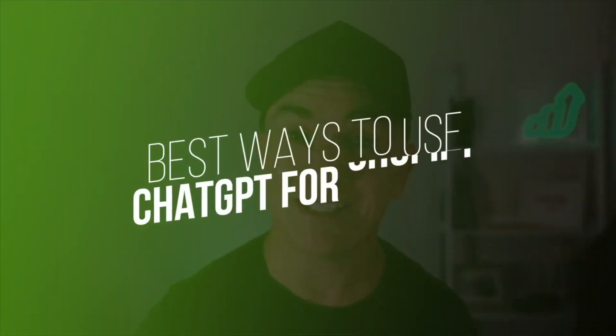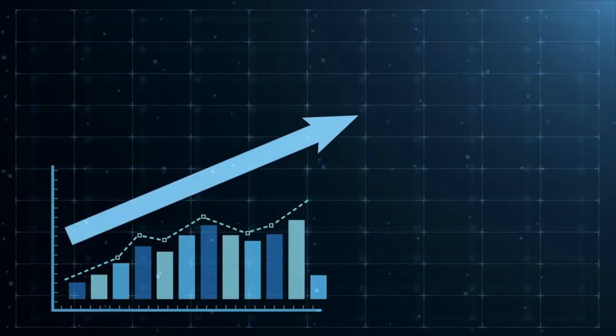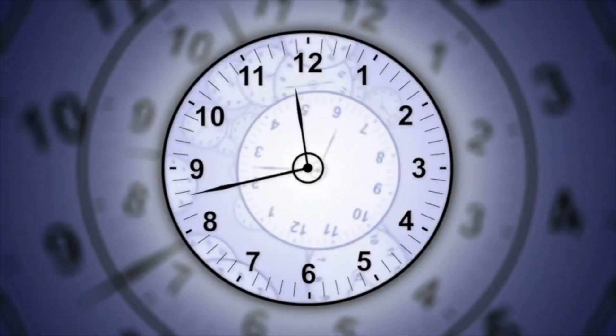I'm going to show you the three best ways that you can use ChatGPT on your Shopify store to supercharge your sales and get you more time back in your day. I'm going to show you the exact prompts that I use on my stores that are best practice, that are going to get you the best results from ChatGPT, and I'm going to give them to you so you can apply them to your store.